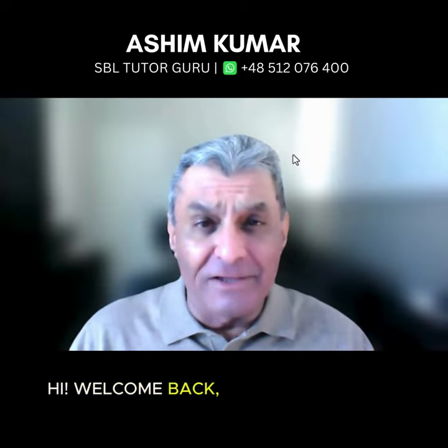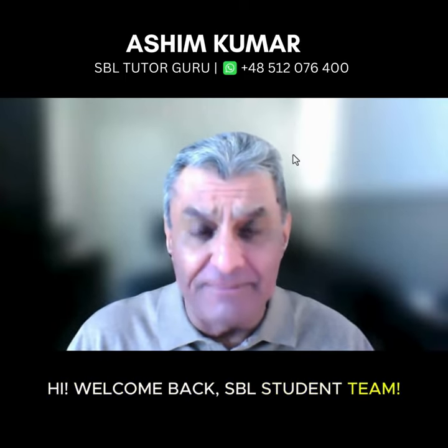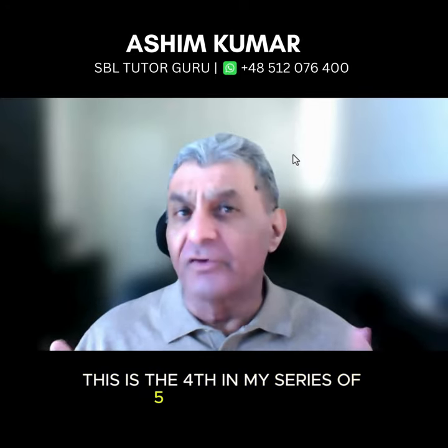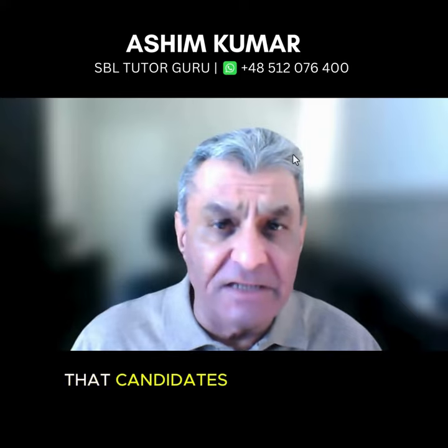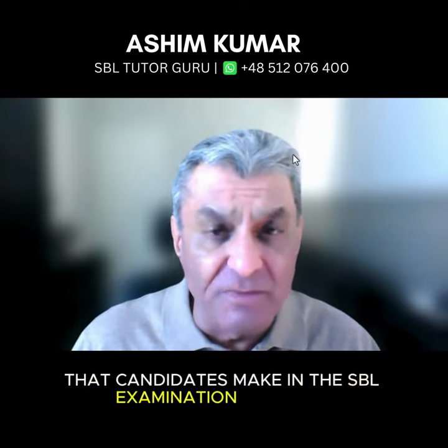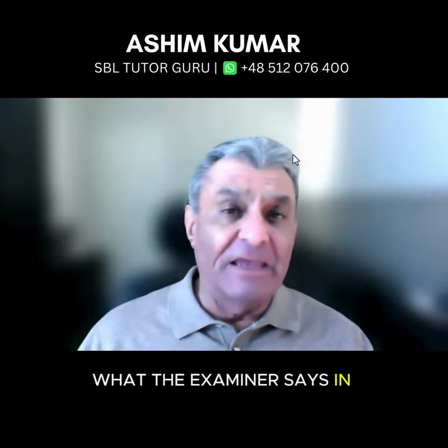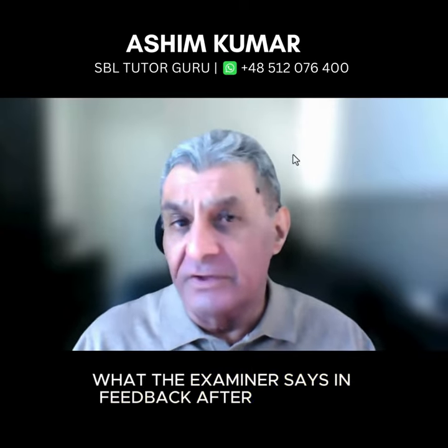Hi, welcome back SBL student team. This is the fourth in my series of five top mistakes that candidates make in the SBL examination, based on what the examiner says in feedback after feedback.